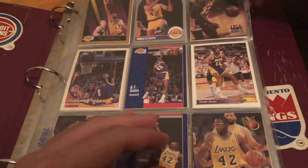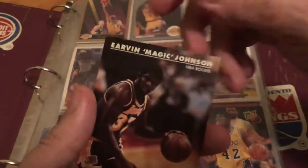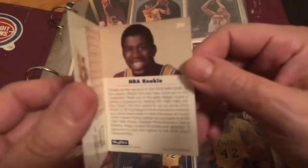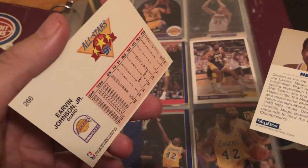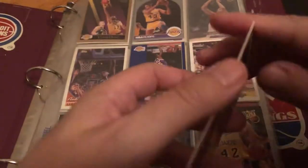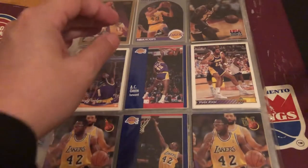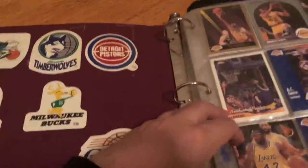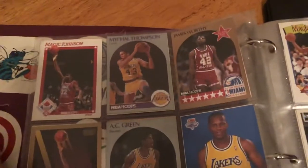I don't even want to take it out of the sleeve because I'm pretty sure on the other side — yeah, it's another card. Let me look at this — it's a reprint. It says USA Basketball 1992. Here's a Magic Johnson card, 1991 on the other side. I'm gonna put that back; it's not a rookie. His rookie card is from the late 70s.